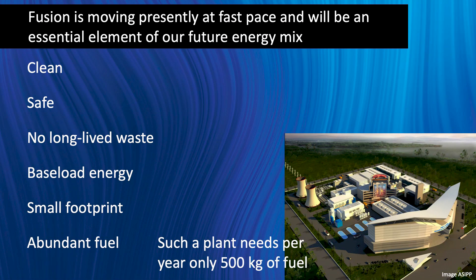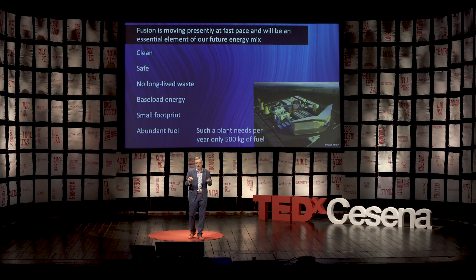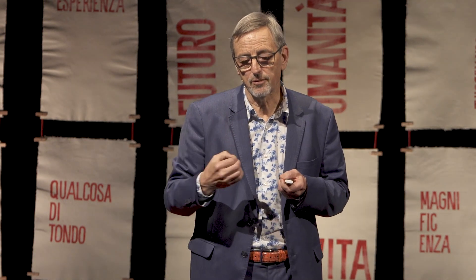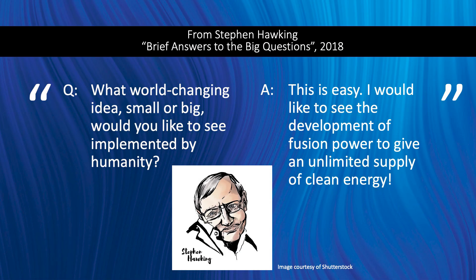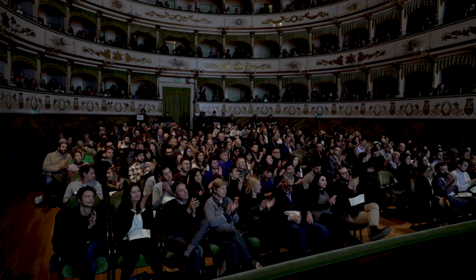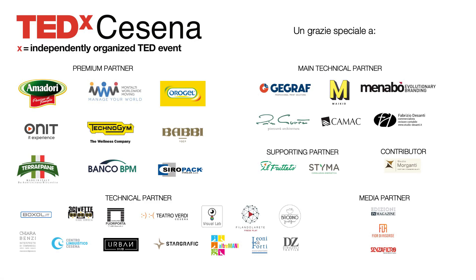And for the same 2-gigawatt power plant, you would need only 500 kilograms of fuel per year — 500 kilograms you can fit in the trunk of your car, even a Fiat Cinquecento. Let me end with a quote from one of the most famous scientists of recent times, Stephen Hawking. Just before he passed away, he wrote a book called Brief Answers to the Big Questions. The very last question he answers is: 'What world-changing idea, small or big, would you like to see implemented by humanity?' And he says: 'This is easy. I would like to see the development of fusion power to give an unlimited supply of clean energy.' Ladies and gentlemen, thank you very much.